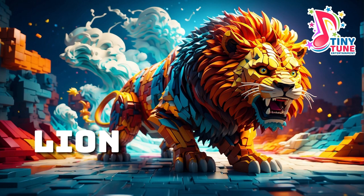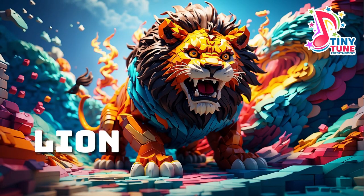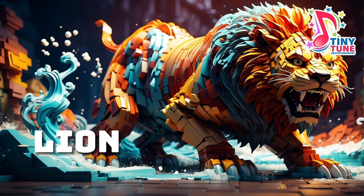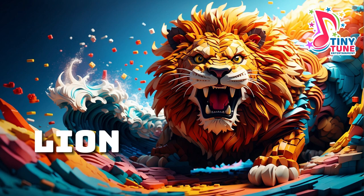Lion: the lion, often referred to as the king of the jungle, is an iconic big cat renowned for its majestic presence and powerful demeanor. With a robust build, a distinctive golden coat, and a flowing mane in males, lions exhibit a regal appearance, found primarily in savannahs and grasslands. These social cats form prides, led by a dominant male. Lions are formidable predators, known for their cooperative hunting strategy, working together to bring down prey such as zebras, wildebeest, and buffalo. Possessing incredible strength and agility, lions are not only skilled hunters, but also symbols of courage and strength in various cultures. Their roars resonate across the African landscape, marking their territory and reinforcing their status as apex predators in the wild.